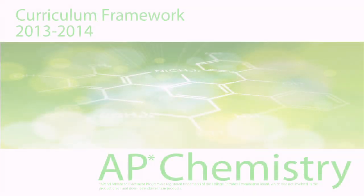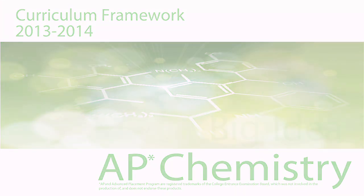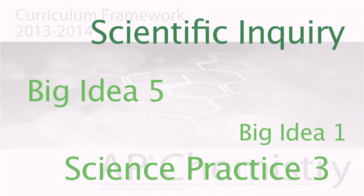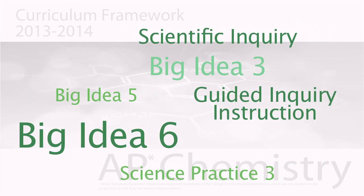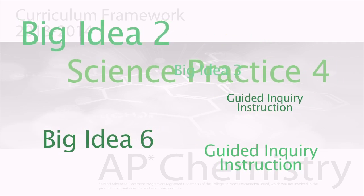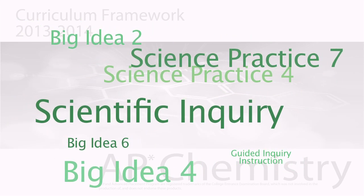In February 2013, the College Board released new standards for AP Chemistry, with an updated AP Chemistry curriculum taking effect in Fall 2013. Centered around 6 big ideas and 7 science practices, this new format places more emphasis on scientific inquiry and investigation to help students develop the hands-on skills needed to accomplish key chemistry tasks in real-world settings.